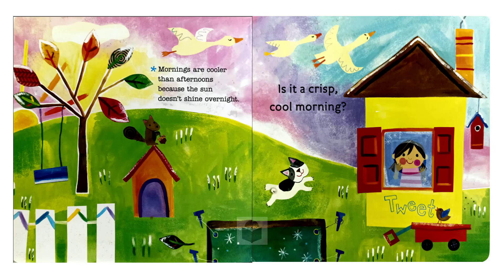Is it a crisp, cool morning? Mornings are cooler than afternoons because the sun doesn't shine overnight.